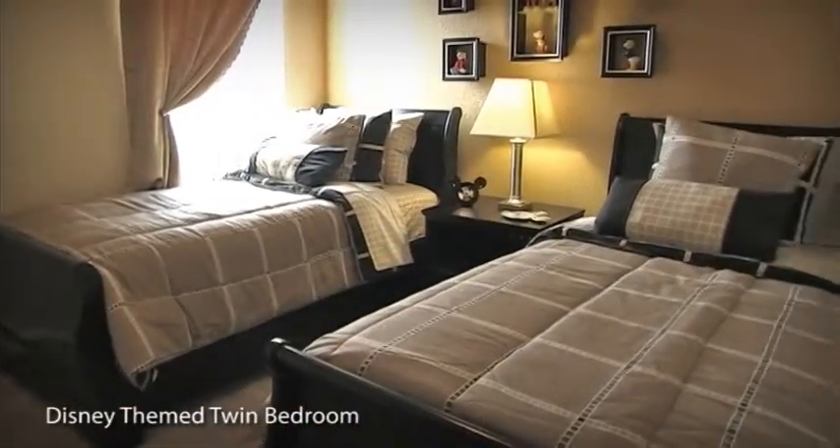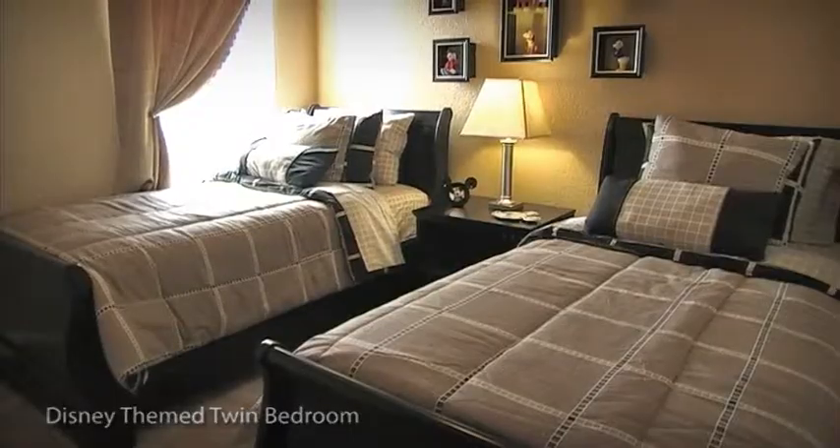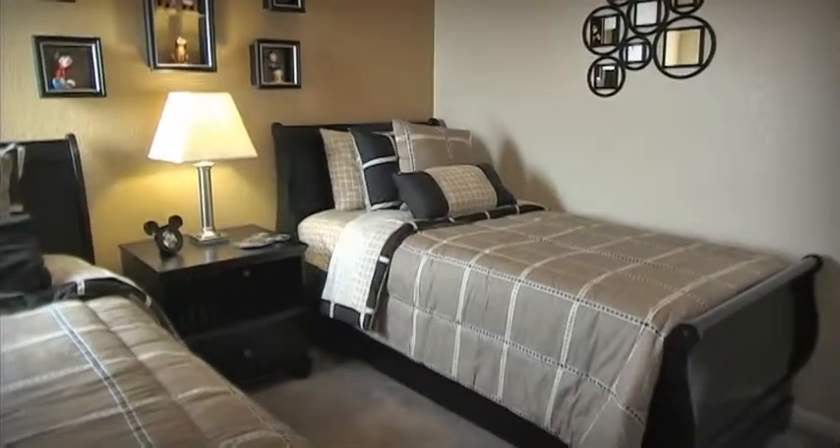Last, but by no means least, you'll find the Disney-themed twin room, which is ideal for the kids. This room is adjacent to the shared family bathroom.